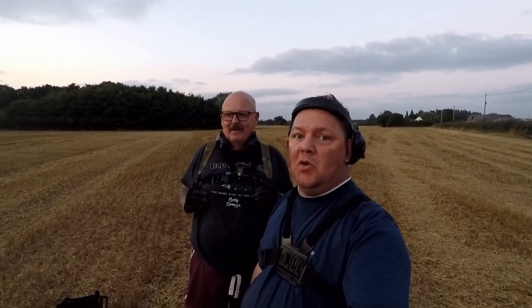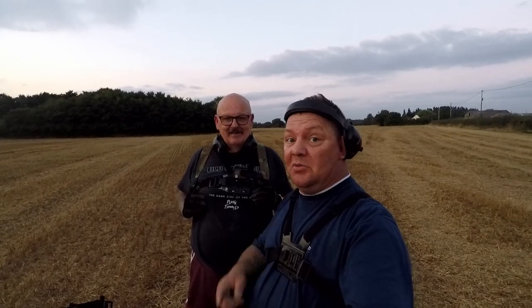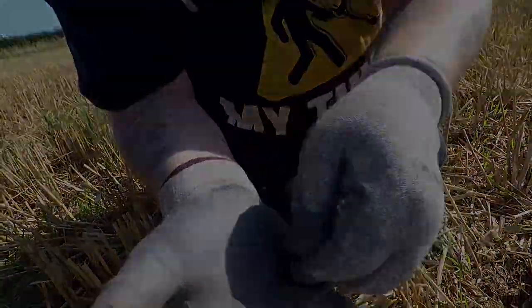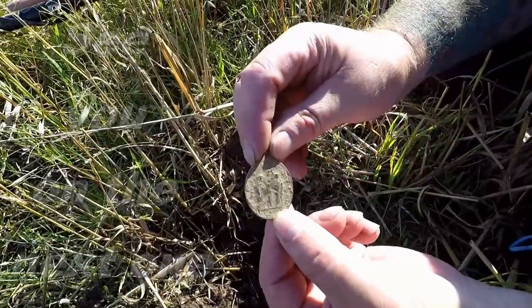Right boys and girls, that's it from Detective Jim and Detective Paul. Been a quiet, slow Miranda-in day. We've not done too bad — a few surprises. Paul had his lovely hammered and I had that lovely silver shilling. So on that note guys, catch you on the next video. On to the next.